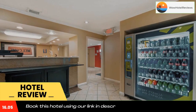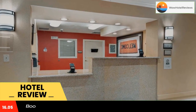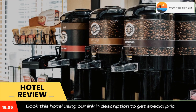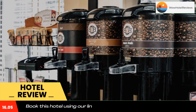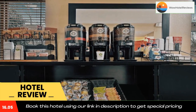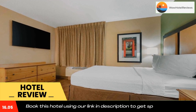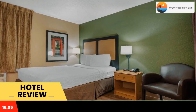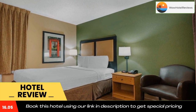This Extended Stay America Chicago Schaumburg Convention Center is located in Schaumburg and is especially designed for longer stays, with all rooms featuring a fully equipped kitchen. The hotel offers free Wi-Fi and a 24-hour front desk. Every kitchen is equipped with a stovetop, microwave, and a fridge.